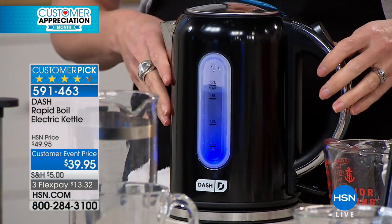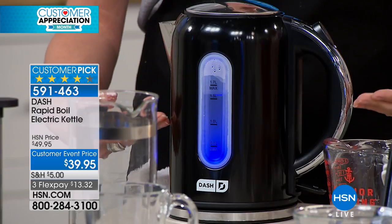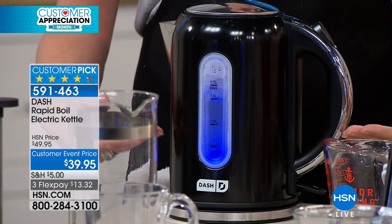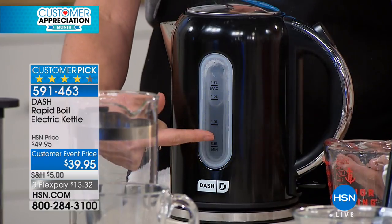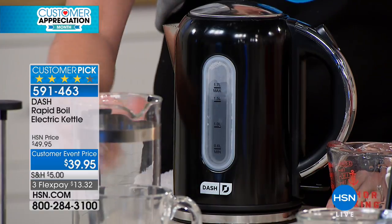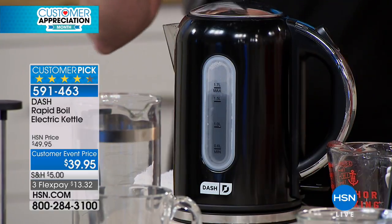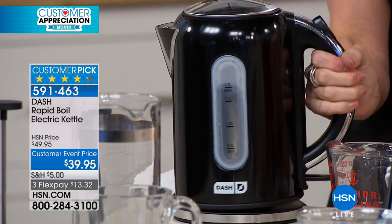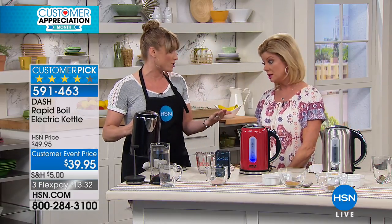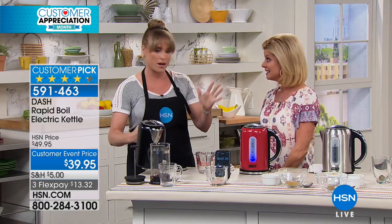A couple of things people rave about — first, the look. It's very attractive, very sleek, very retro looking, but it doesn't work like retro. It's very sophisticated. You can see the water boiling, which I love. And did you see the light turn off? Because the water's already boiling — it instantly turns itself off. Because if you were boiling water on a stovetop and forgot about it or walked away, it would boil over or cause problems. Not this one.